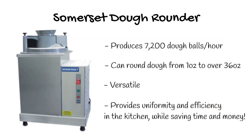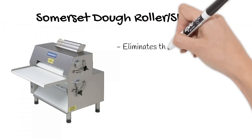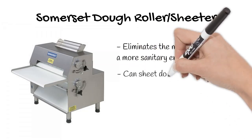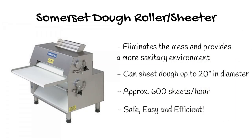Now that you have uniform dough balls, why not continue the process with a maintenance-free, automatic dough roller? The Somerset Dough Roller/Sheeter not only eliminates the sticky mess of rolling out dough by hand, but also provides a more sanitary environment for everyone. This stainless steel, all-in-front machine is the most advanced in the industry, sheeting dough up to 20 inches in diameter at 500 to 600 pieces per hour. Its ergonomic design allows for safe and easy operation, reducing the mess and labor typically needed to do it by hand, while producing dough sheets with uniform thickness in seconds.